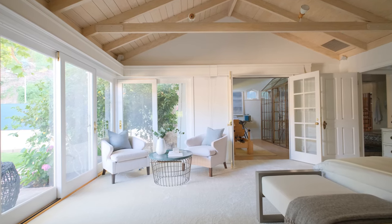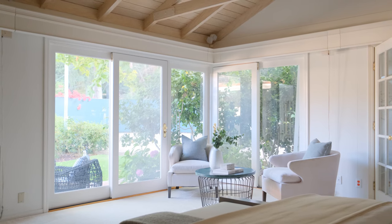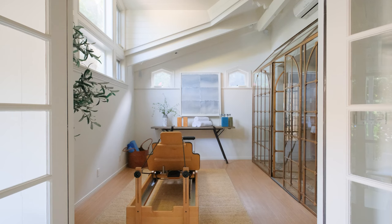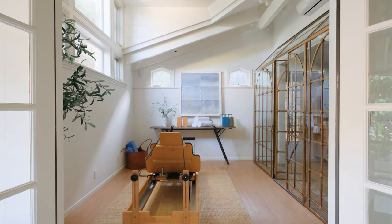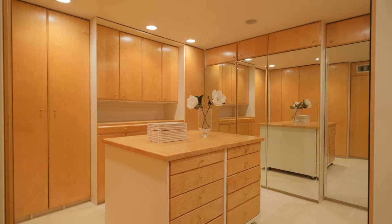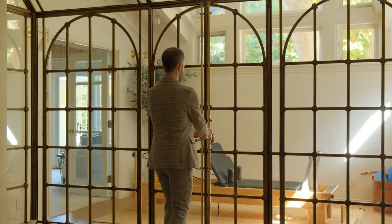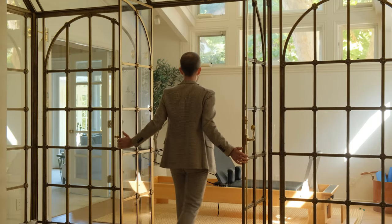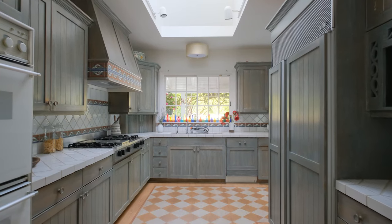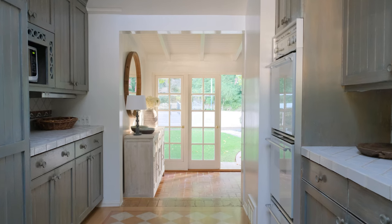Owners will feel pampered in the opulent and inviting five-room primary suite, which connects to a large walk-in closet and an exquisite bathroom in marble and Malibu tile. Connected is a sunny gym with French Orangerie detailing. The gourmet country kitchen is bright and inviting, featuring skylights and garden and pool views.